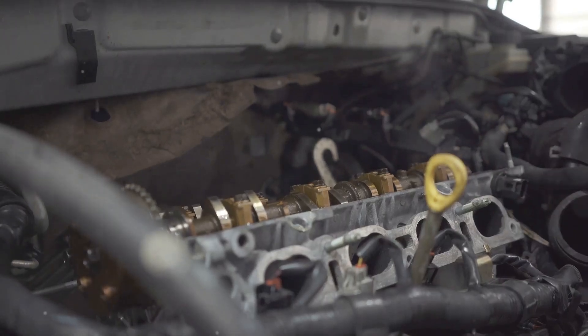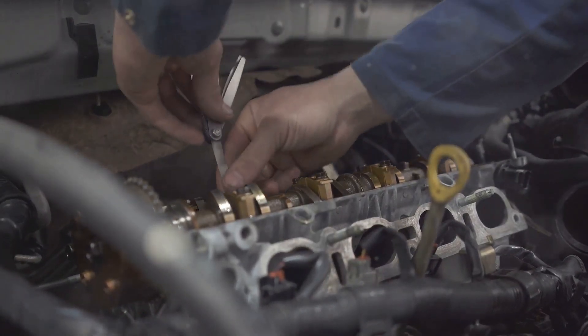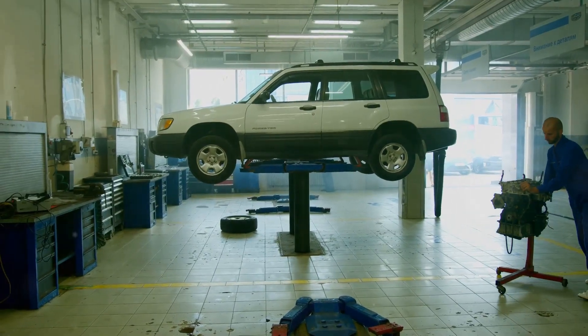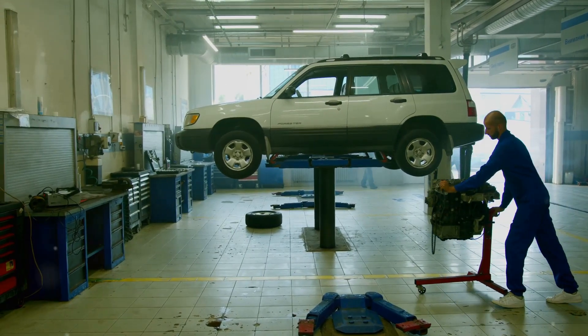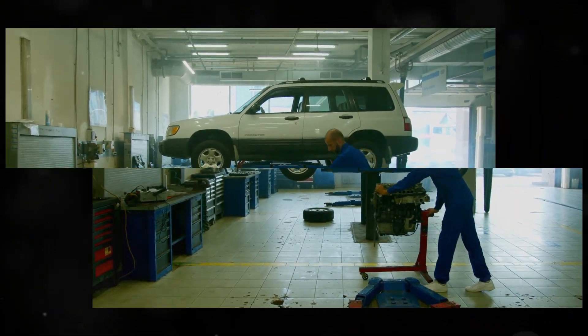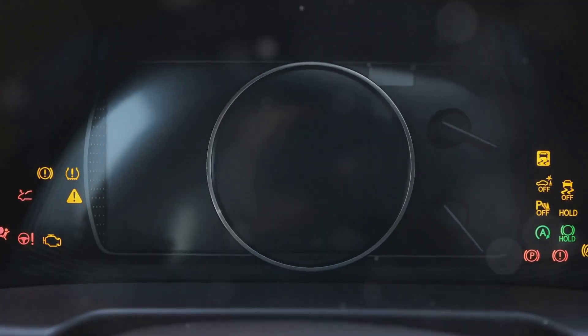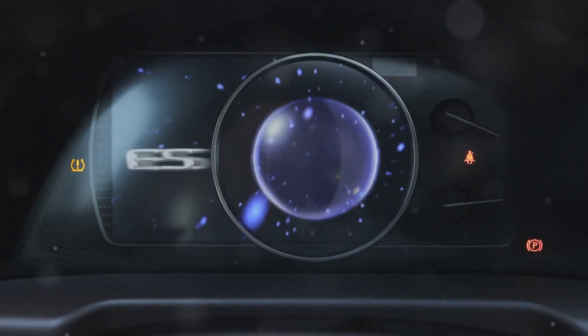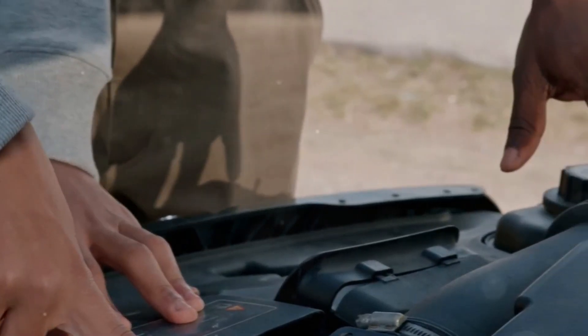This next tip is all about maximizing what you've already got — and the best part is it's free. Reducing your car's weight is one of the most effective ways to improve performance, and it doesn't require any fancy parts or tools. Every pound you remove from your car is less weight the engine has to move, so it can focus more on speed and efficiency. This translates to quicker acceleration, shorter stopping distances, and even better fuel economy.